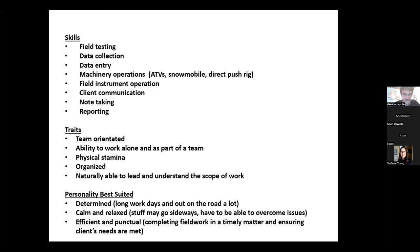Note-taking is critical — you want to be very diligent and detailed. If something goes wrong, you have your field book. You want to document everything step by step so that if anyone asks what you did that day, you can show exactly what happened. Clients will sometimes ask, and you don't want to do anything that wasn't approved. Reporting ties back into data entry and is the office side of the job.